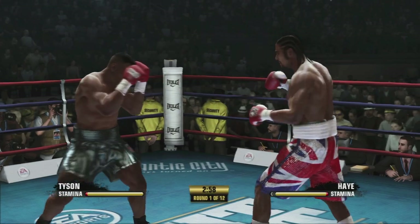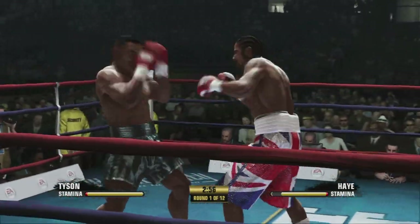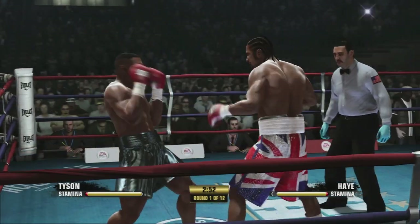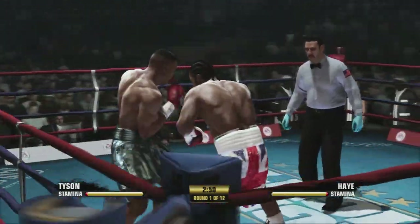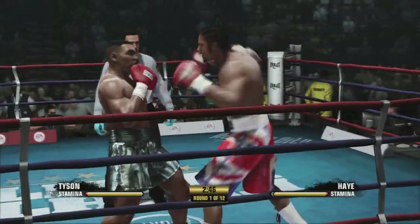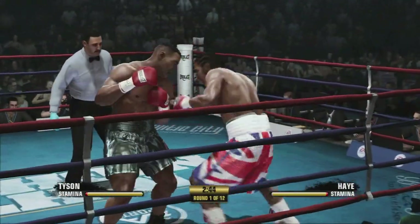We are underway here, round one, scheduled for 12. Targeting each other, the exchange was something special. Good stuff by David Haye, working his combinations well.